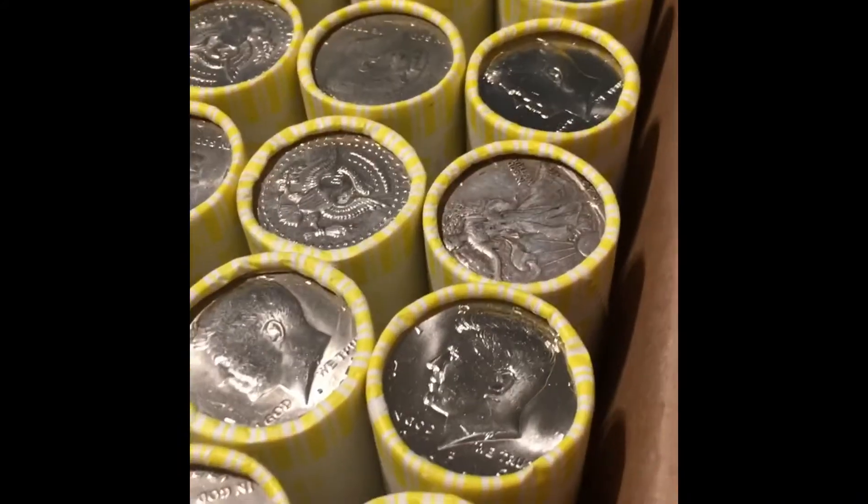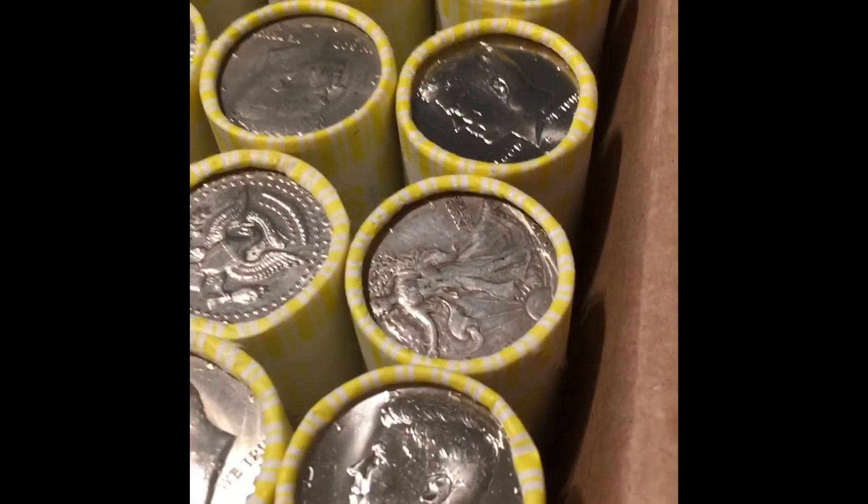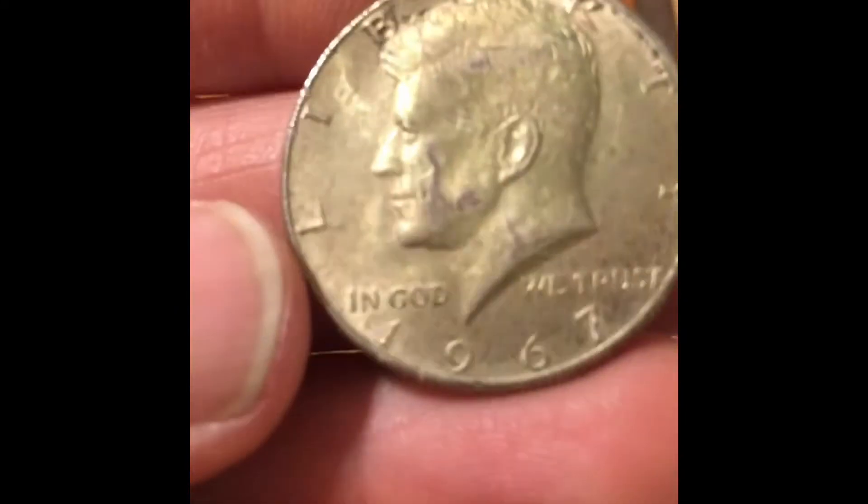The Walking Liberty in the second row has produced in box number two. It looks like a 40 percenter right here — let's see what it is. It's a 1966! That is technically the second silver because we also have a Walking Liberty. Can't see the date, but silver! Roll number six of the second box — there's a Walking Liberty. Another 40 percenter in roll six, third silver of the box right in the middle.